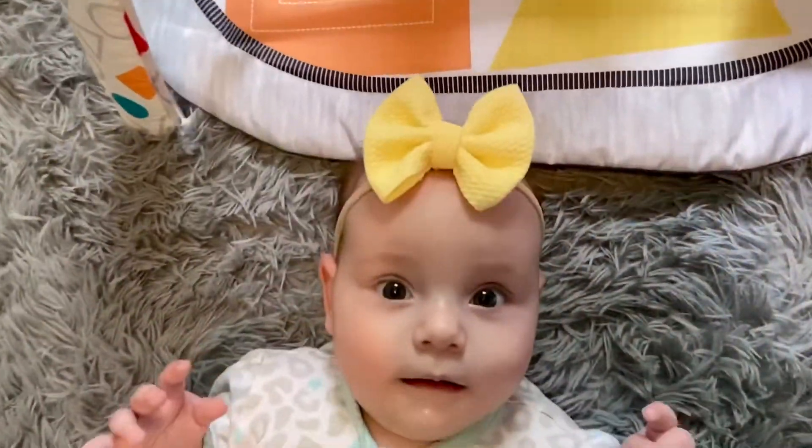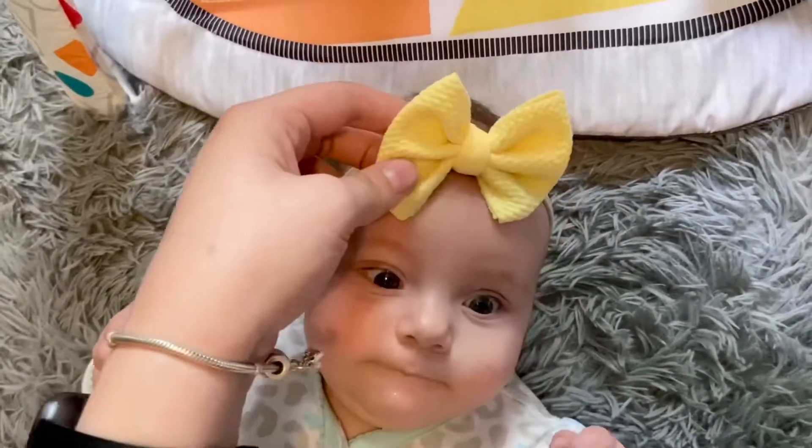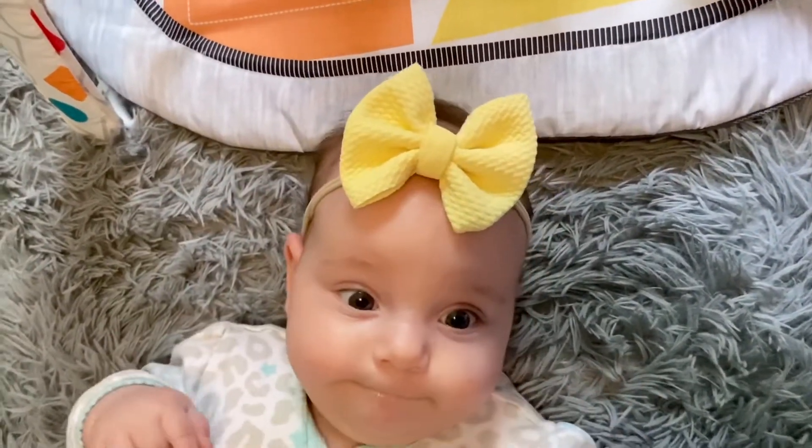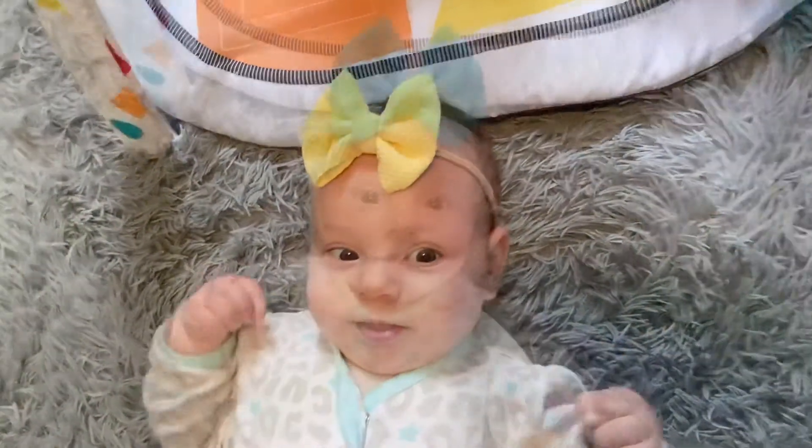This is the size of the mini bow on Sophia. It's a decent size — pretty good. It's very cute. Looks nice.